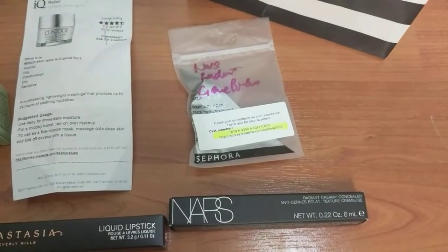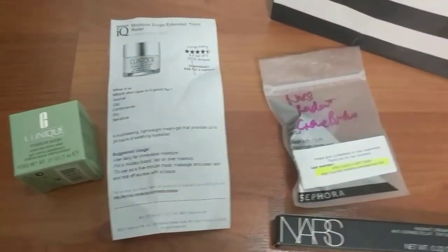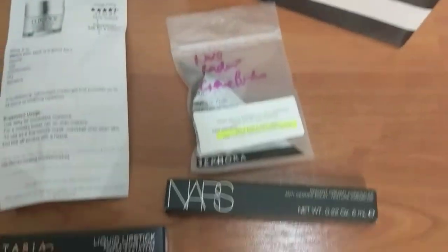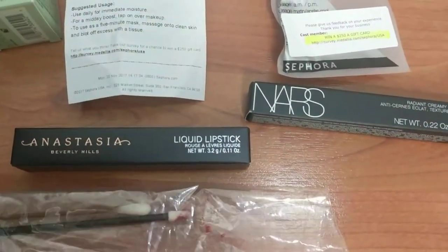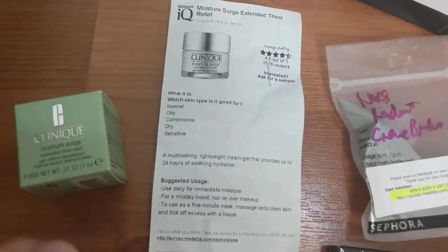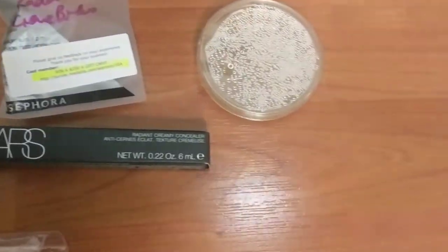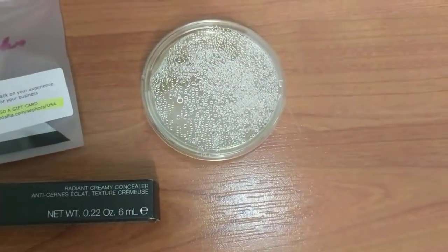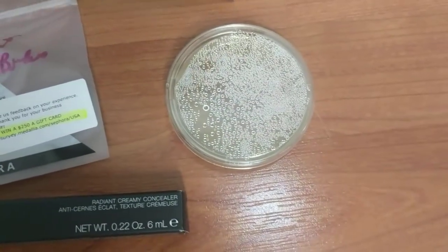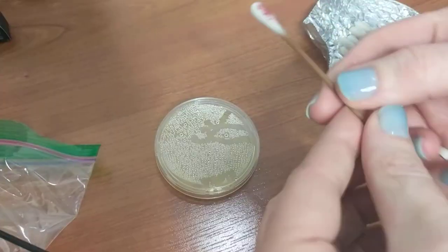So therefore we also had to buy the full-size item that's brand new and unopened. We've got the NARS Radiant Creamy Concealer, we've got an Anastasia Liquid Lipstick which I took a swipe of in store, and then I got a sample of the Clinique Moisture Surge, plus a mini-size that has never been opened. We're going to put the product onto these agar plates, then incubate them and compare the control to the experimental group.